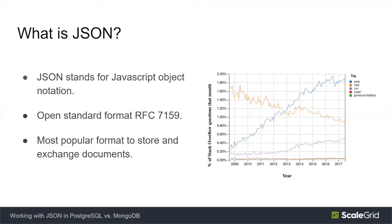Let's start with the basics. What is JSON? JSON stands for JavaScript Object Notation. It's essentially an object serialization format that was popularized in JavaScript. It's an open standard, documented in RFC 7159. Today it's the most popular format to serialize and store objects, and as you can see in the graph, it is going up and to the right.